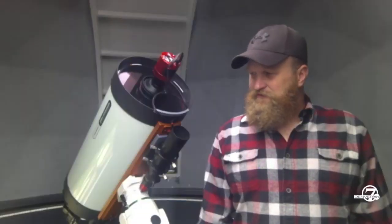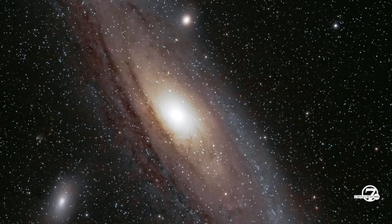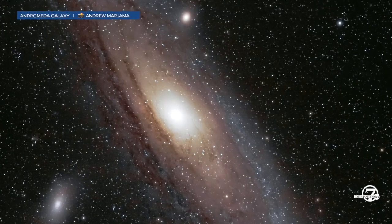What draws you to space photography, over and over? Well, I was instantly hooked, basically, because my first image was Andromeda, and looking back on it, it was total garbage — but that's what hooked me.